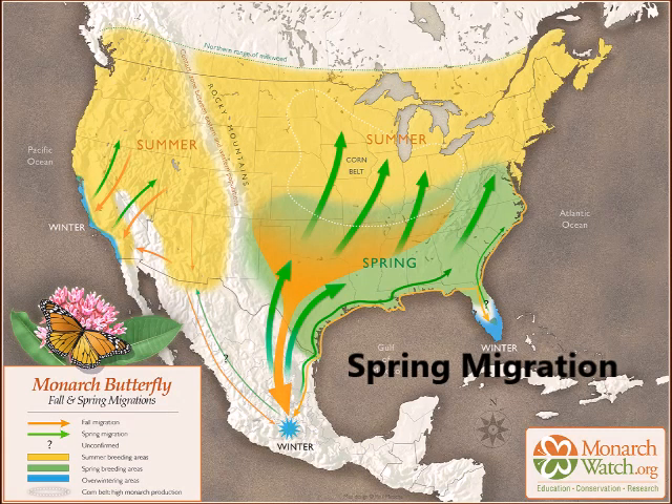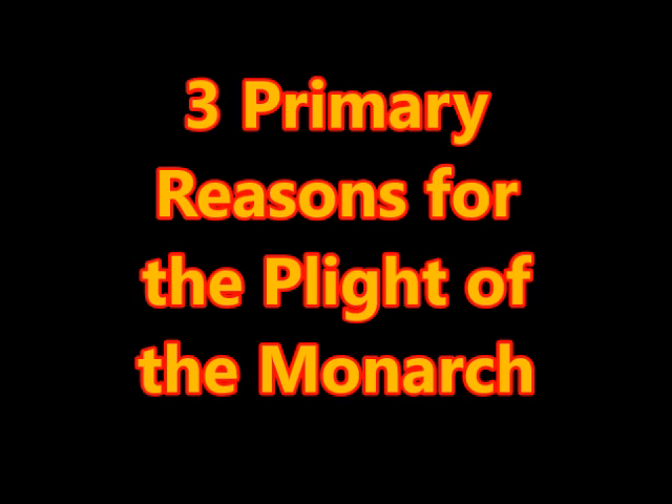So this gives us a good foundation for understanding the migration of the monarch. In the spring, they turn around, fly north, and start the process over — laying eggs, creating caterpillars, and the cycle continues. But there's a reason we've lost 500 million butterflies over the last 20 years, and it's important for us to understand why so we can do things to reduce the loss of monarchs in the future. So let's look at those primary reasons for the plight of the monarch butterfly.